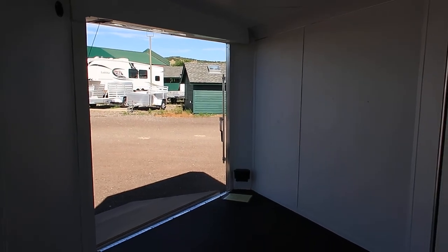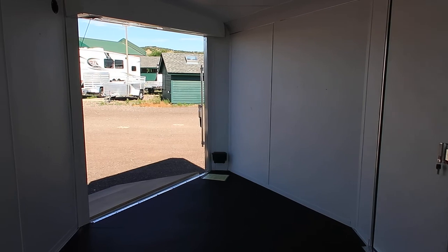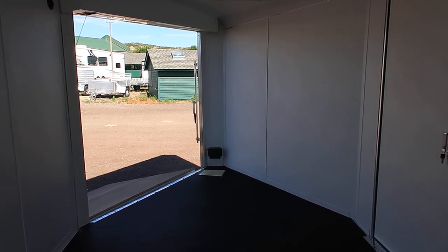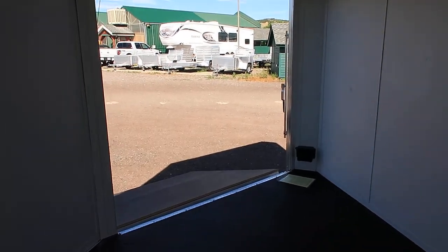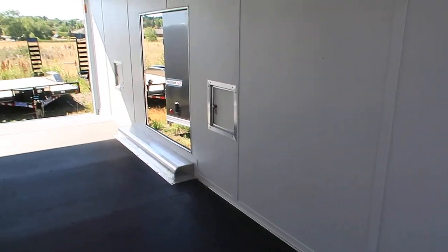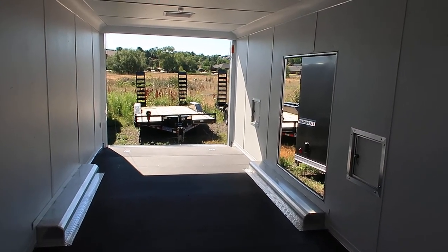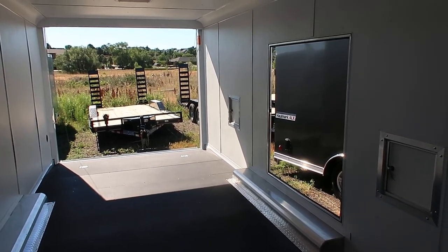So here it is. We do have more snowmobile trailers arriving within the next couple weeks, but we do have this one on the ground right now and it is all aluminum — great quality, beautiful trailer. And as always, we would love to earn your business. If you're in the market for a new trailer, give us a call at 303-688-8485, or you can check us out online at coloradotrailersinc.com. We offer the largest selection of cargo trailers in the state and we're located in beautiful Castle Rock, Colorado, right off I-25.